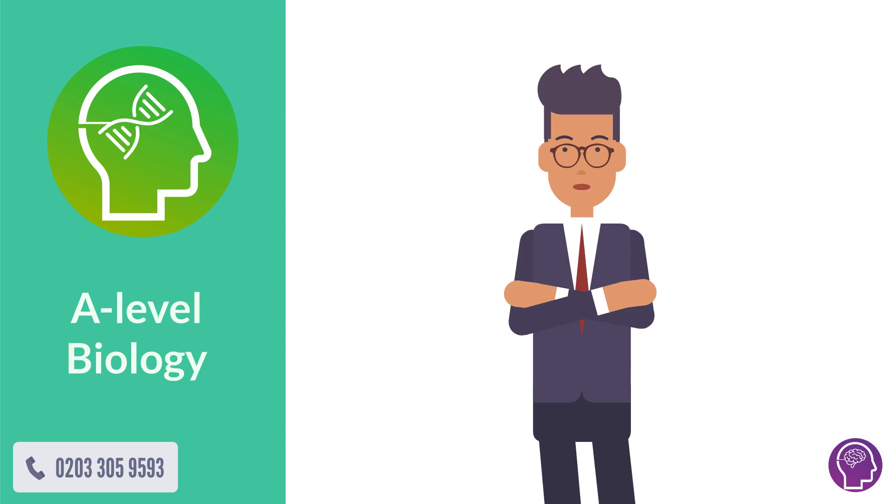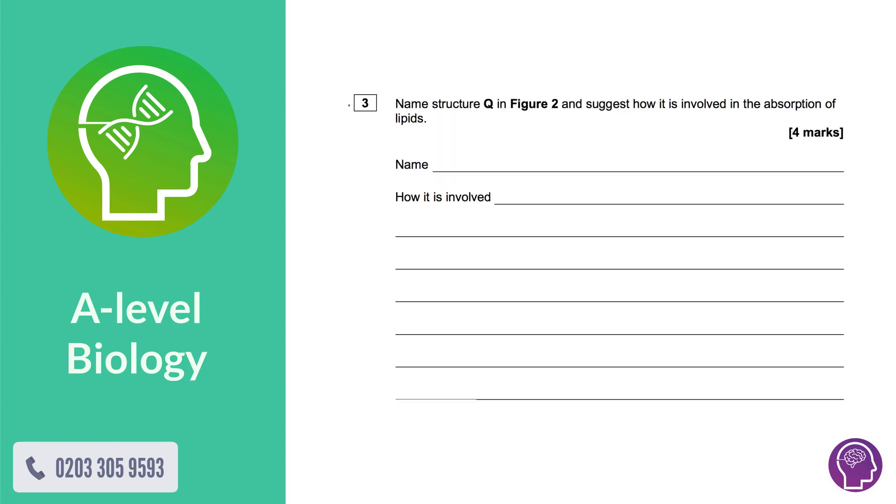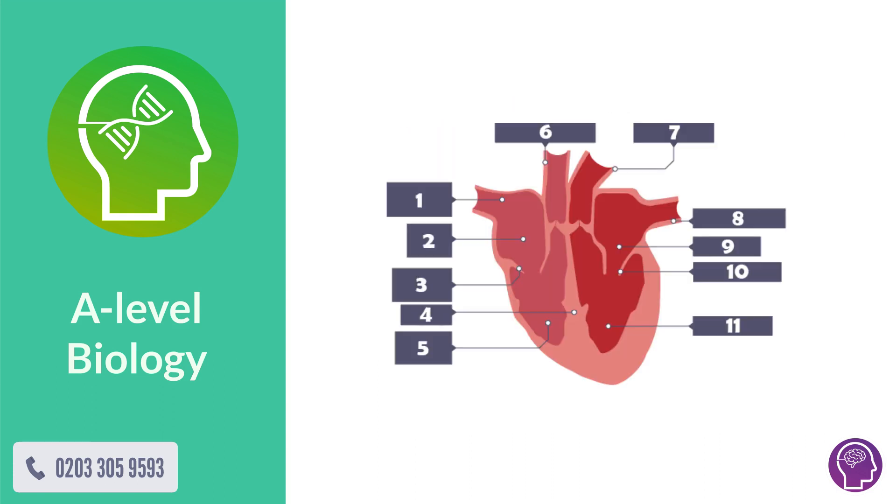A-level biology can be a tricky subject — understanding the key stages of a topic, answering four-mark questions, or even memorizing it all.